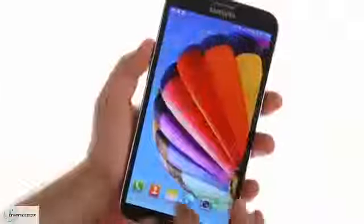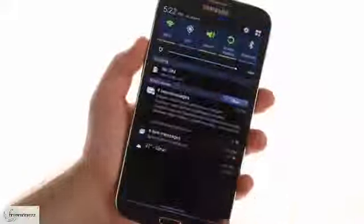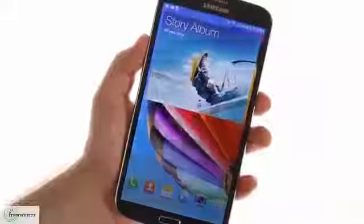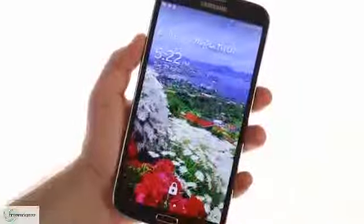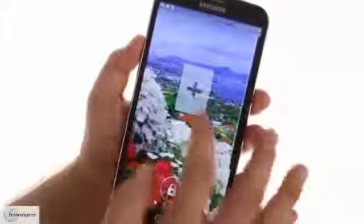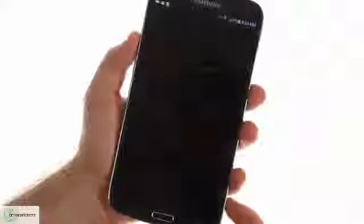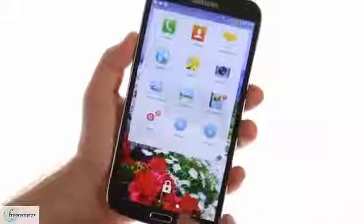The Samsung Galaxy Mega 6.3 runs Android 4.2 Jelly Bean with TouchWiz customizations similar to what the Galaxy S4 has. This includes multi-window, Air View, Group Play, and Watch On. The lock screen features a customizable personal message along with beautiful photos from TripAdvisor. You can add widgets to the lock screen as with stock Android 4.2, and Samsung snuck in some of its own customizations like widgets and app shortcuts where the camera usually is on stock Android.